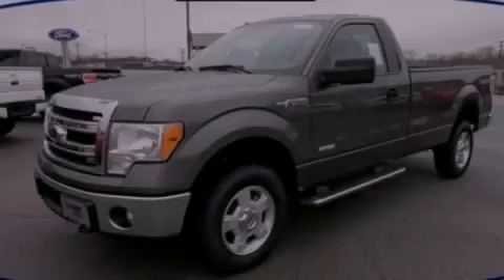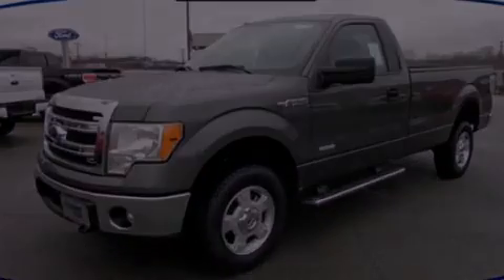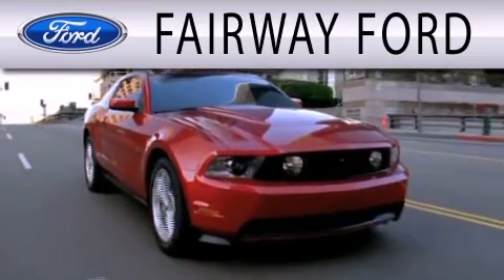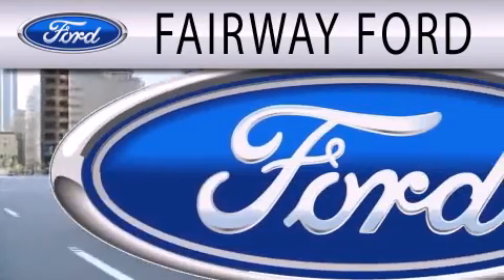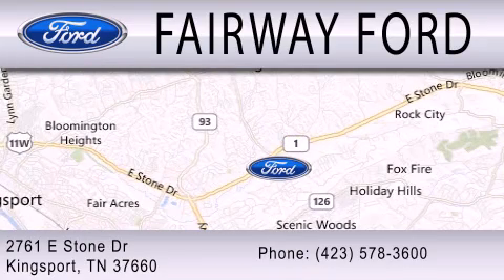We invite you to contact us today to learn more about this vehicle. Fairway Ford is dedicated to doing everything possible to ensure that the experience you have selecting your next vehicle is as pleasant as possible. We are located at 2761 East Stone Drive in Kingsport.